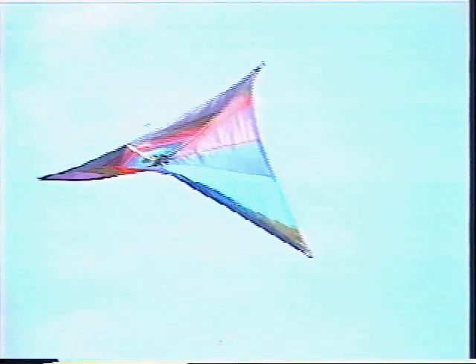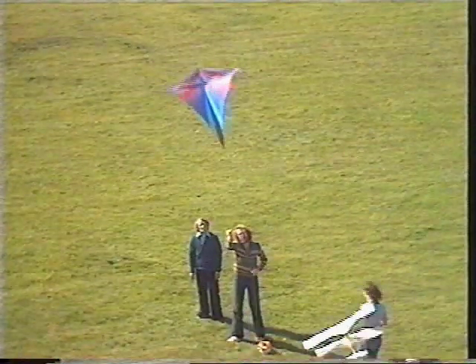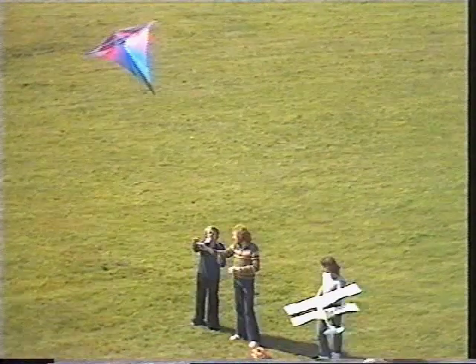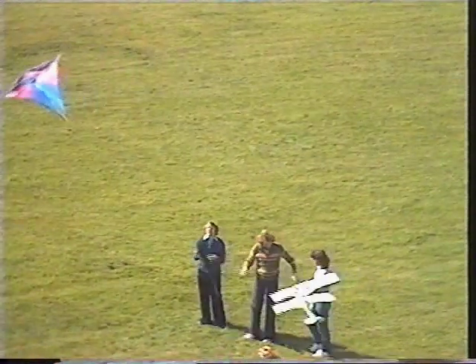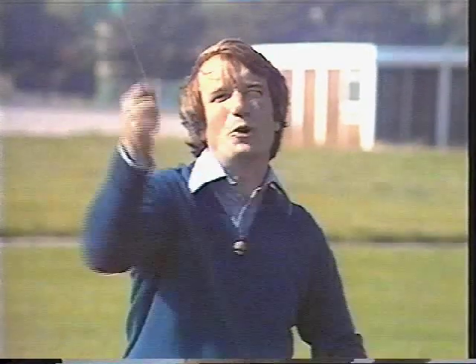That's still the same kite — it hasn't got its tail, and it almost has a completely different personality. It's almost completely static in the sky. Yes, it's very much better now. If you'd like to try and hold that, you'll find it's very simple indeed. That is such a basic part of kite flying that we're going to show you some more.